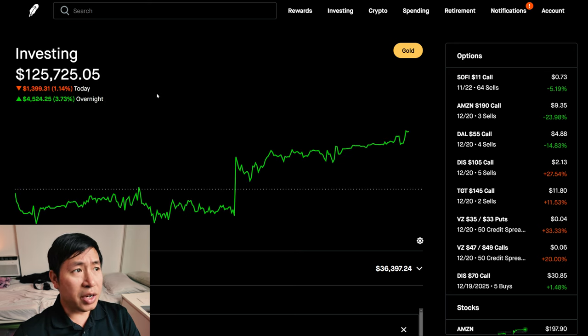Today overall was a very green day for me. I was down $1,399.31 during the day. However, overnight, I am up $4,554.26.